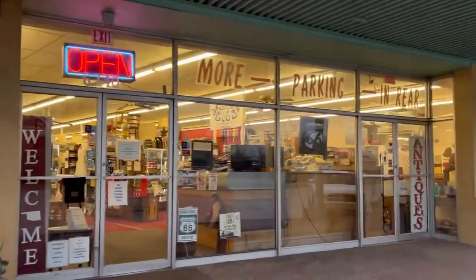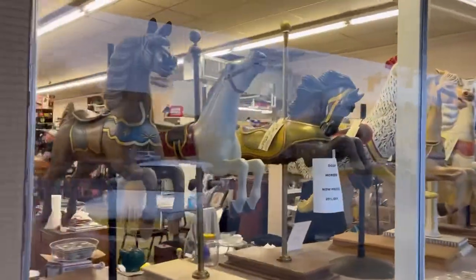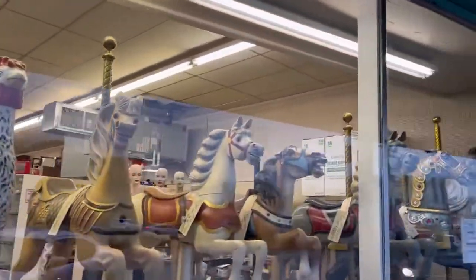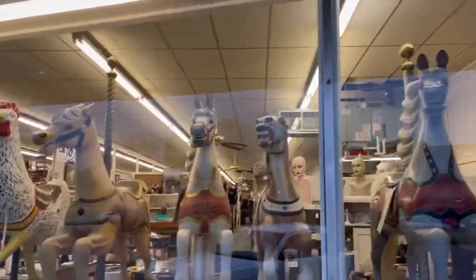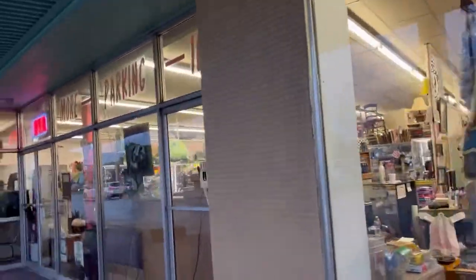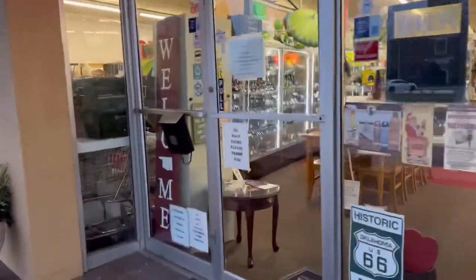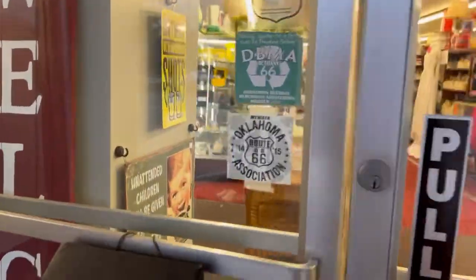Thank you guys so much for being with me again today. I hope you enjoyed the video. If you did, please like, subscribe, and hit the bell notification. I think I have two more of these coming out because I recorded for two days and there's just so much to show you. The store is massive and doesn't look that big from the outside. As always, remember to collect what you love, love what you collect, and until next time - bye y'all!